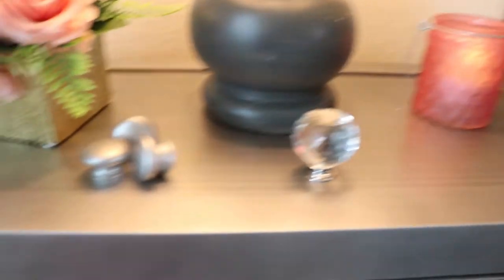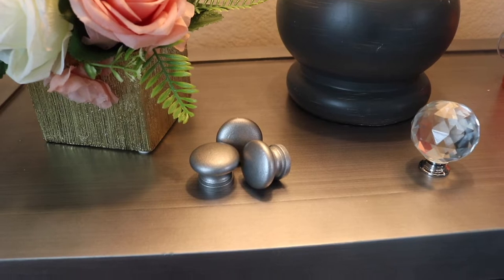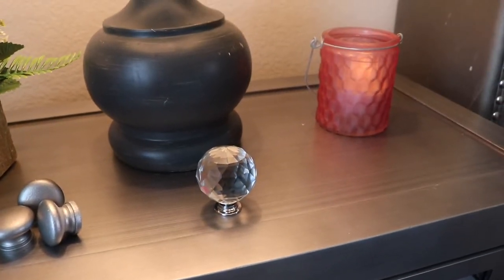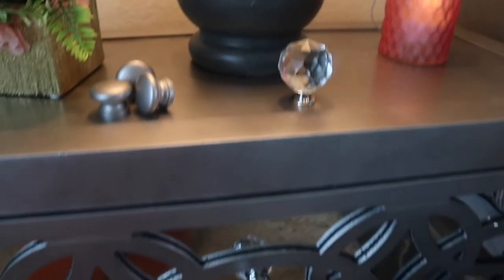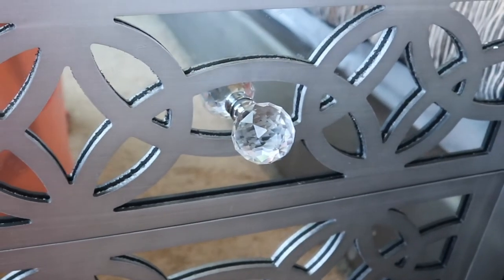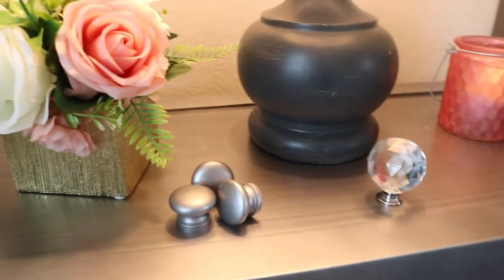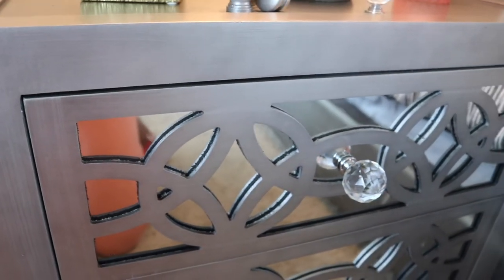I want to show you guys some changes I made to this nightstand. On the left are the knobs that came with the nightstand, but I didn't like them, so I ordered these crystal ones from Amazon and changed them. I think it made the nightstand look so good. You can see the crystal knobs — it just brought the mirror look together and changed the whole look. If I had kept the original knobs it wouldn't have been this good.